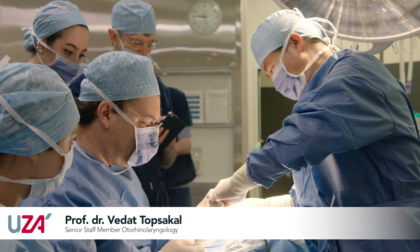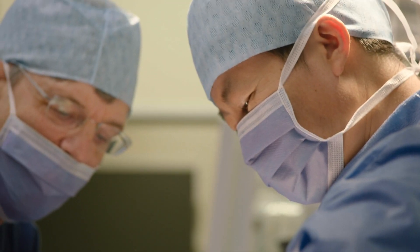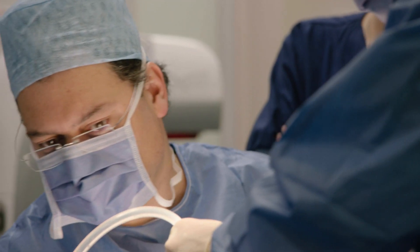Today's cochlear implantation was challenging in that the cochlea showed an incomplete partition, type 3 specifically. This is a surgical challenge because it's an anomaly, and as surgeons we are very used to having landmarks to proceed in our procedure.